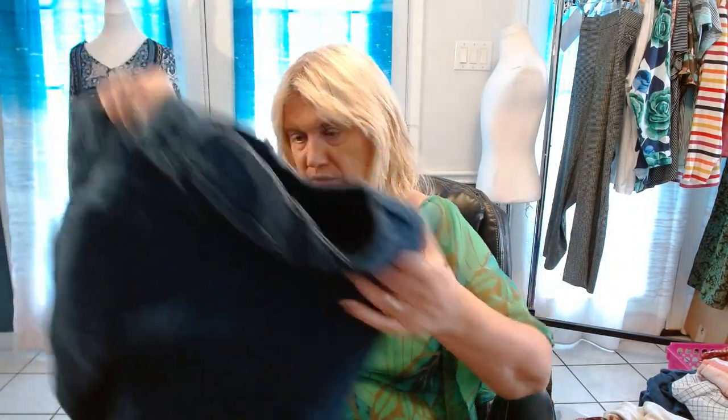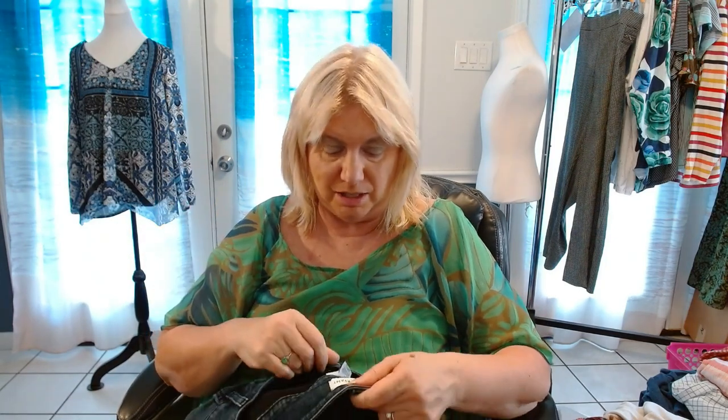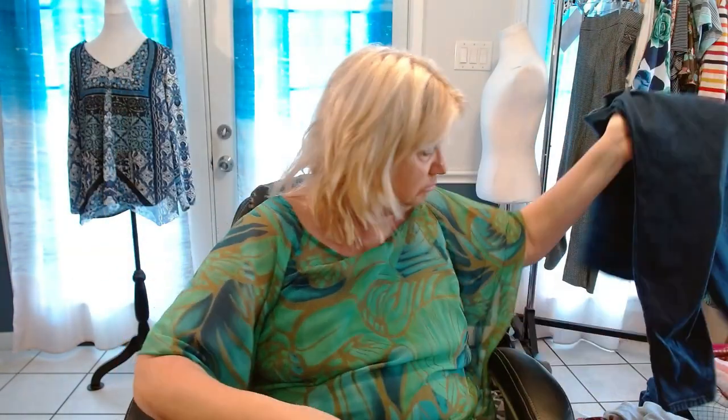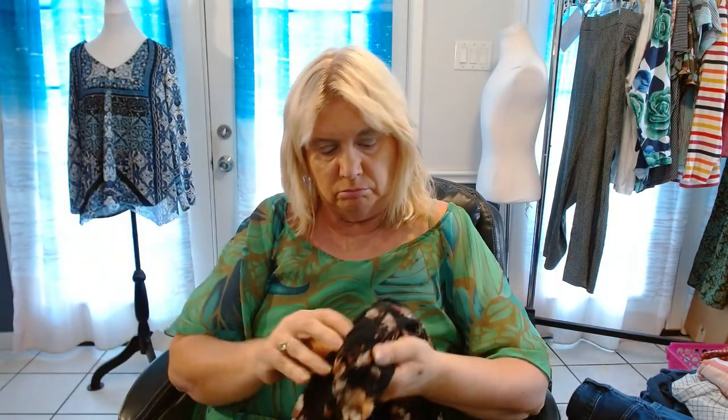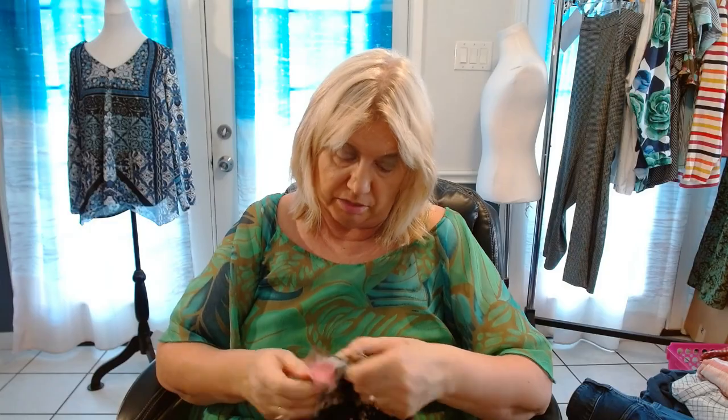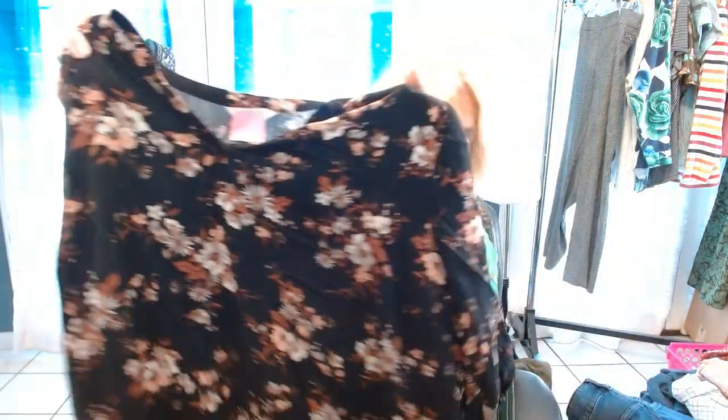Finally, a pair of jeans. My jeans section is almost empty. Lane Bryant 26 — these are in super, super shape, straight weight but fine. Next one is Croft & Barrow again, 3X. This will start at $19.99 or best offer.